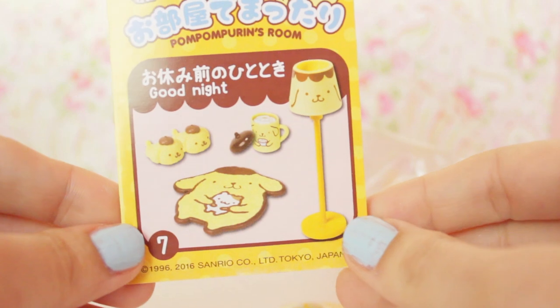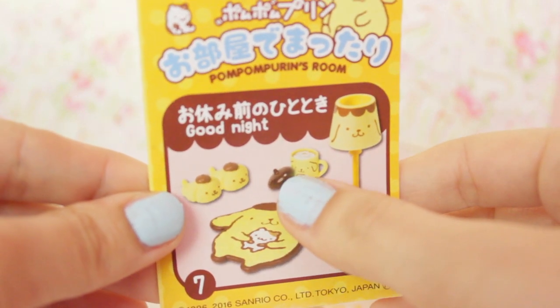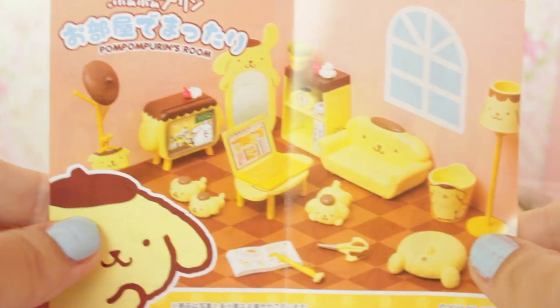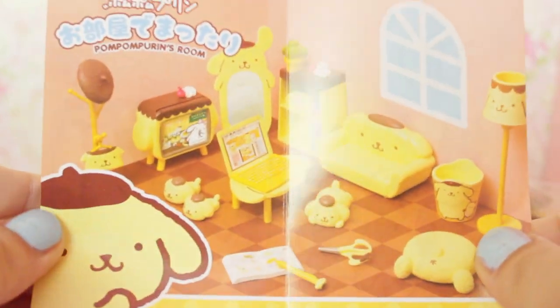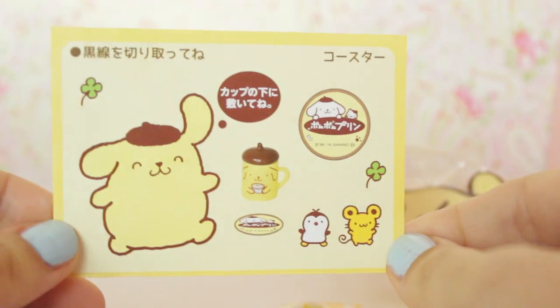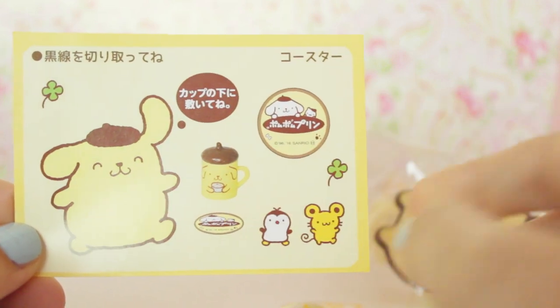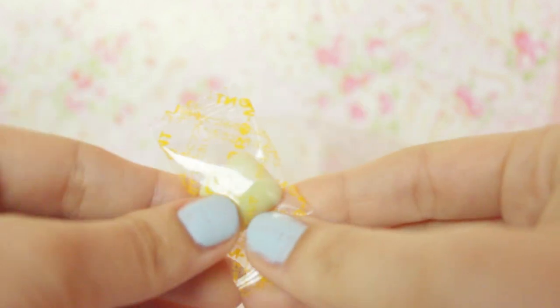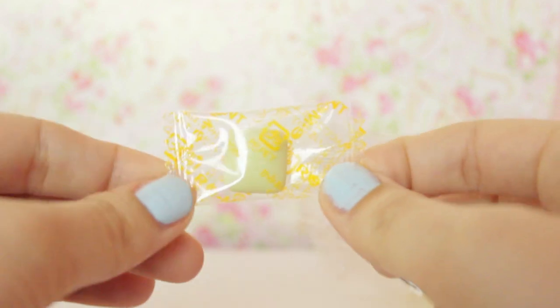Let's have a look at the pamphlet really quick. Pom Pom Purin's room — the good night set — and it comes with slippers, a little hot cocoa with a lid of Pom Pom Purin's hat, which is so cute, a little lamp, and a rug. The inside shows an example of all the furniture in the set, which I want all of it. Maybe I can order some more online or something. There's also a little coaster you can cut out and use for the mug, which is pretty cute. Also, a lot of toys and stuff in Japan come with a little complimentary piece of gum — a little yellow Pom Pom Purin coloured piece of gum. It's probably just the standard tasteless gum, but free gum!